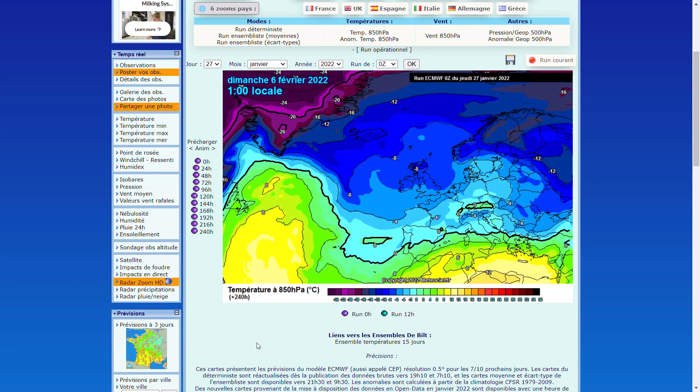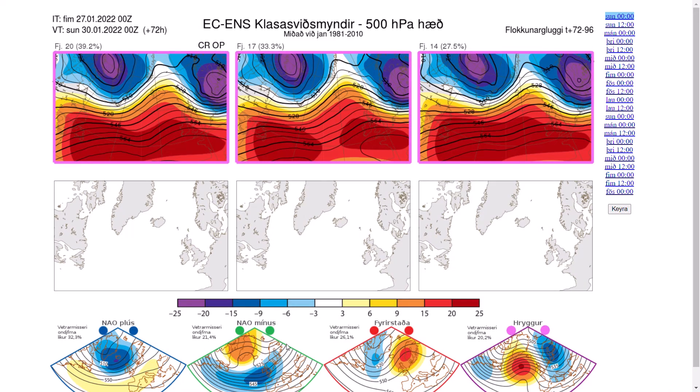It's all ifs and buts if we do see that cold air hang around, and then see a little channel low develop. There are routes to a colder scenario, but it's not guaranteed by any means. The models have definitely trended colder today in terms of more north-to-north-westerly flows, enhancing that blocking over the North Pole and pushing the jet stream a bit further southwards.